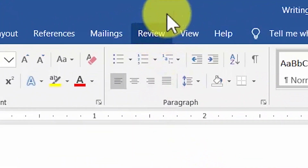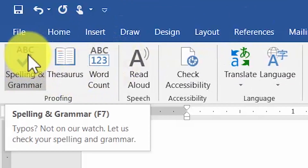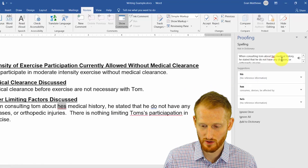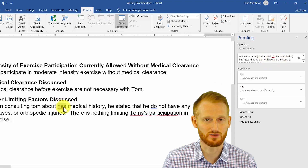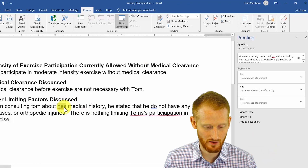The other way of doing it is to go up to Review and go over to this ABC with a check, which is the spelling and grammar checker. It's going to find areas within your document and show it in this little window here, and it's also going to highlight what it's looking at in your main window.